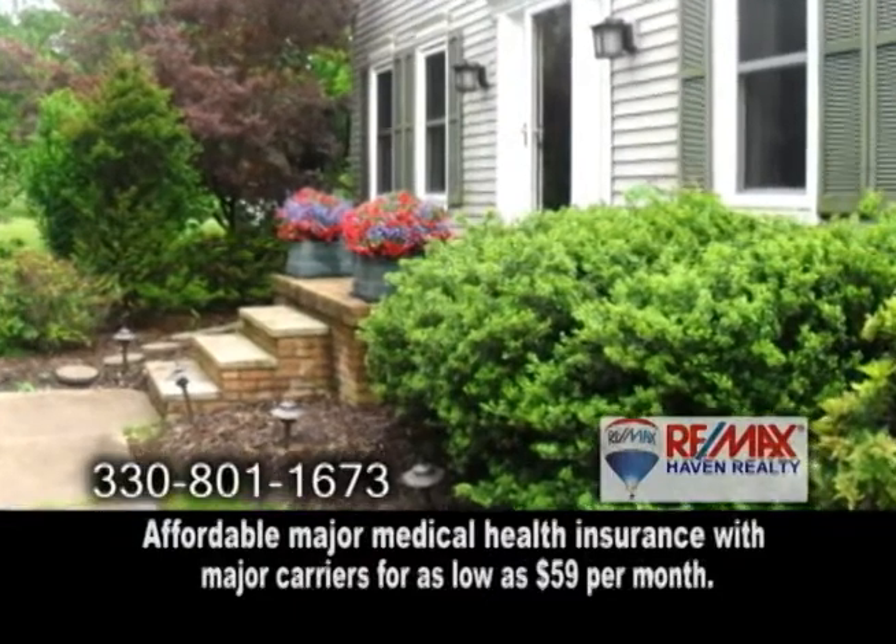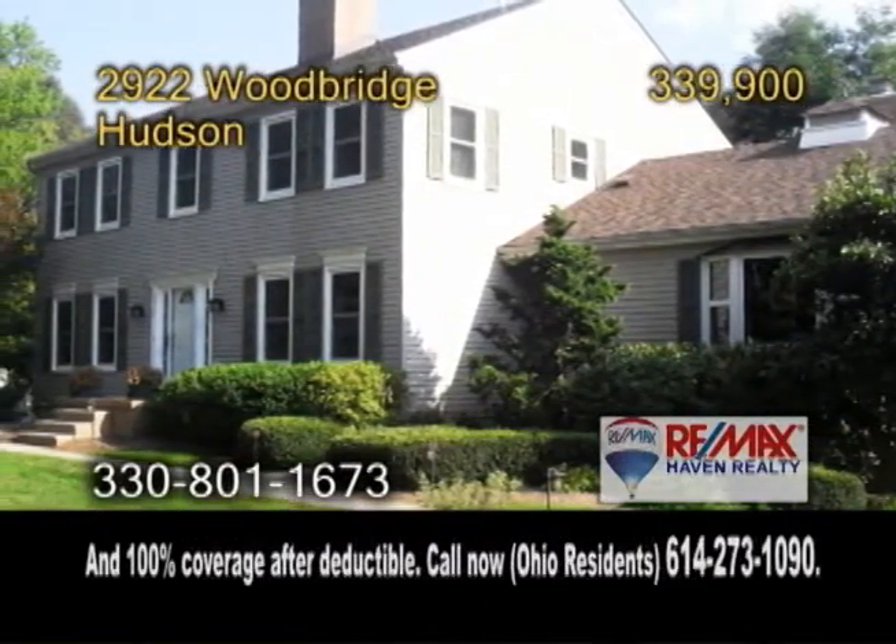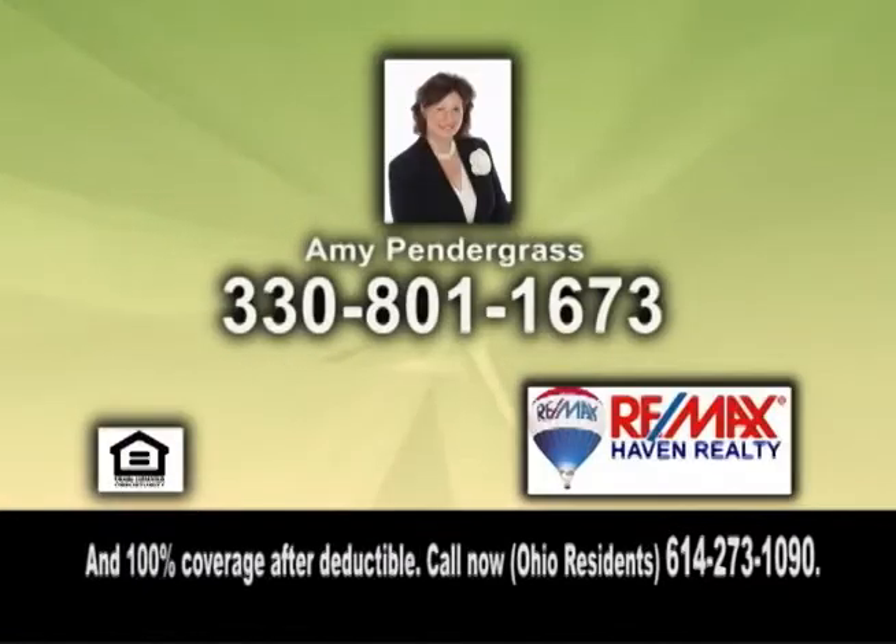This home is located on a wooded lot with easy access to schools and major highways. Make an appointment with Amy Pendergrass to view this home.